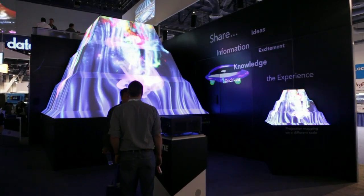This projection mapping technology today is so exciting and there are so many new creative ways that people are now taking it to the next level, and Christie's just very happy to be a part of it.